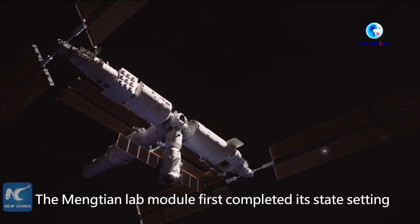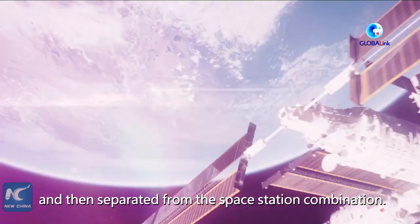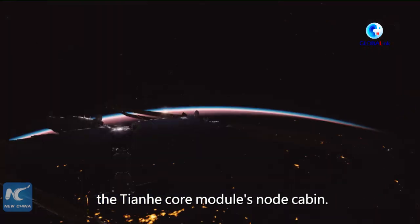The Meng Tian lab module first completed its state setting and then separated from the space station combination. Meng Tian next conducted transposition and docked at the side port of the Tianhe core module's node cabin.